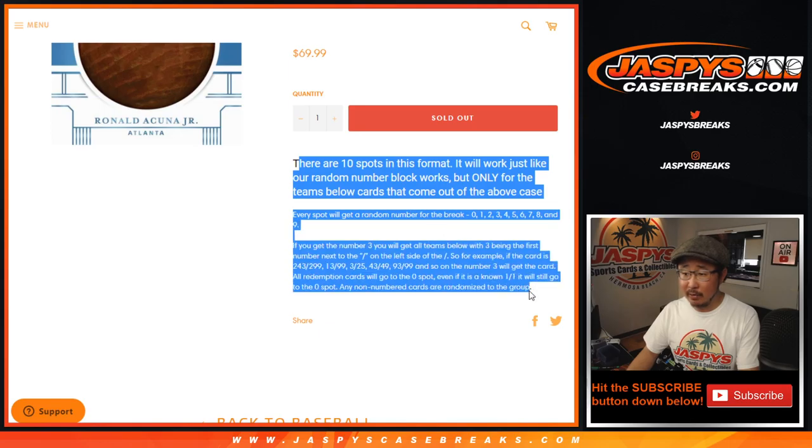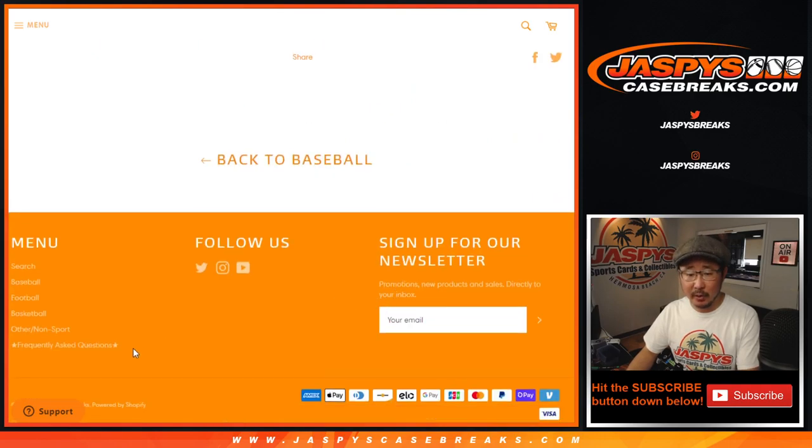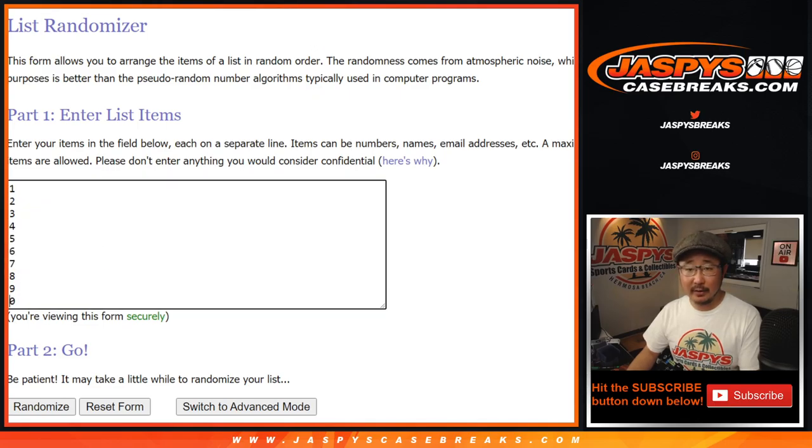If you're not familiar with how number blocks work, there it is right there. It's also in the Frequently Asked Questions area right there that you should check out — bottom left-hand corner of your screen on the homepage, JaspiesCaseBreaks.com. Big thanks to these folks for getting into it. There are the numbers right there.